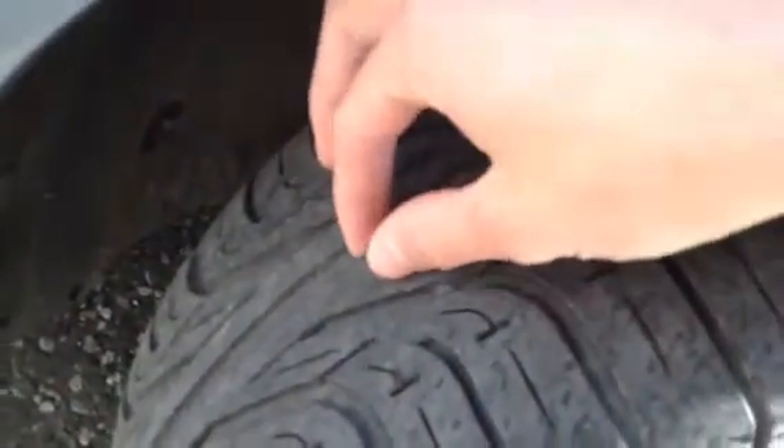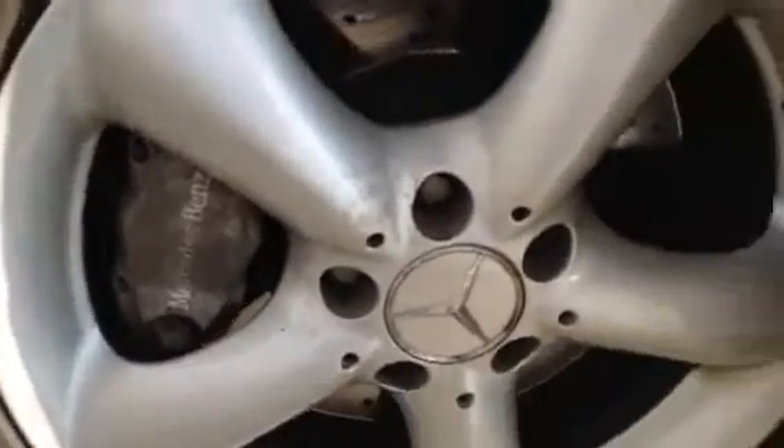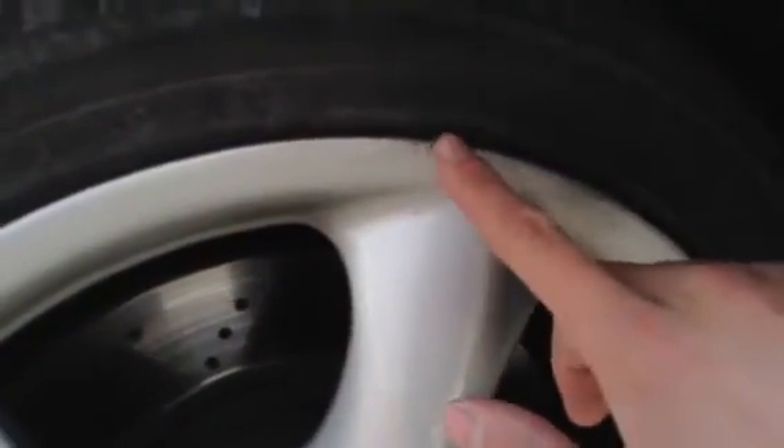Starting with the offside front tyre, you're looking at around a good 4mm of tread. Looking at the offside front alloy, there are a few little stone chips to the alloy itself, but no signs of any kerbing around the outside — just some very light scuffs.